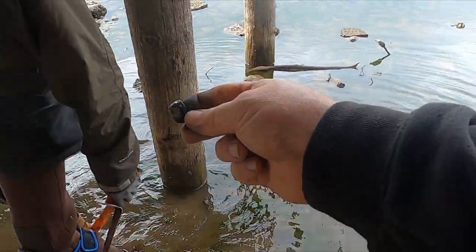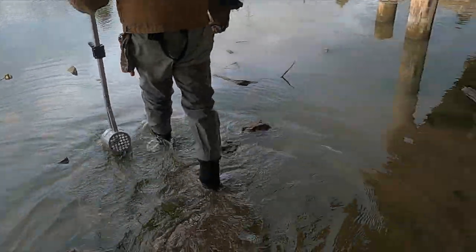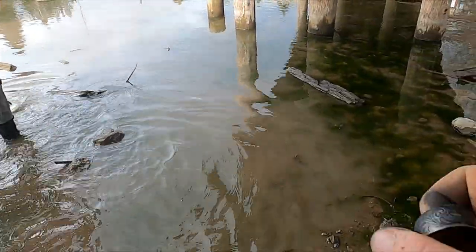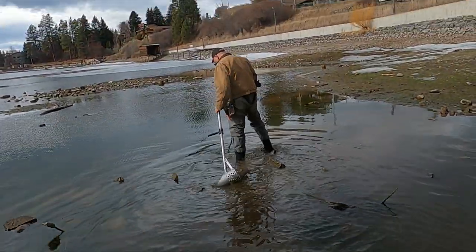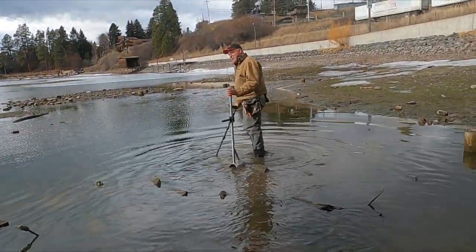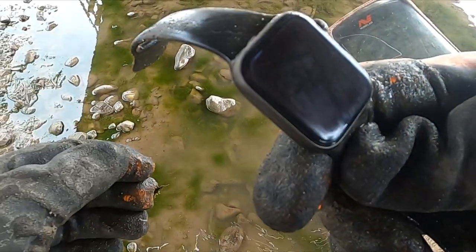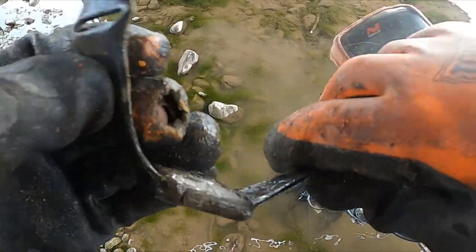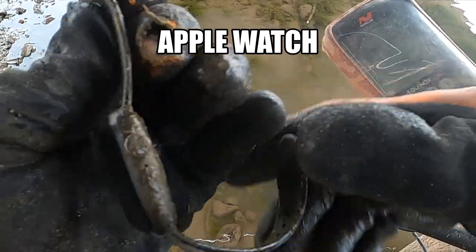We're doing underneath an old dock today — got Brad and Jeff. I'm fighting them tooth and nail for signals. Yeah, we're fighting hard! Look at that — I found a watch. I don't know what this is — is that a fancy one? Looks fancy. We'll check it out and let you know.